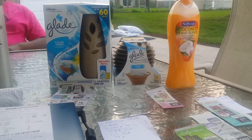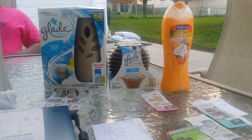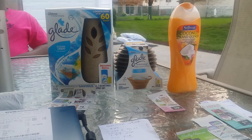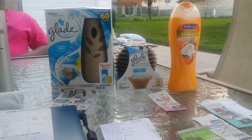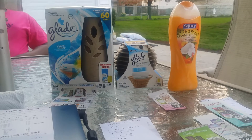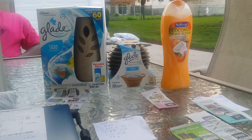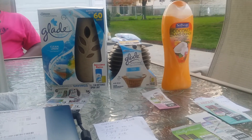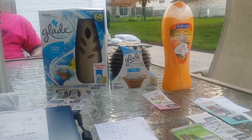Hello everyone, this is Pam from Saving Dollars 47, coming at you today on Sunday, May 3rd. I'm giving you a video of a very small little haul I did today at CVS. I'm outside on my patio — it was a gorgeous day, about 80 degrees in Cleveland, long-awaited beautiful weather after this rough winter.